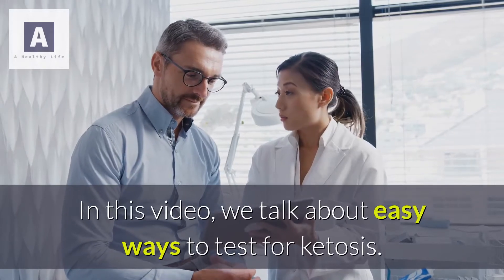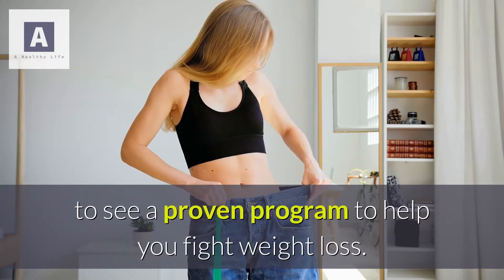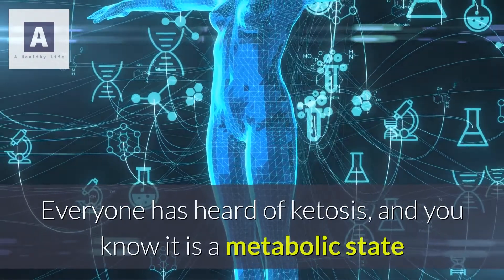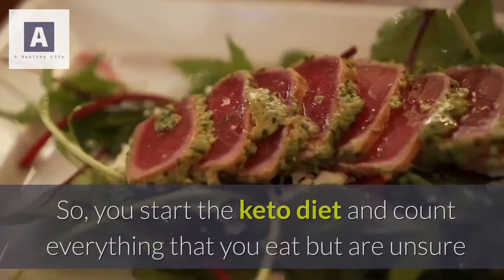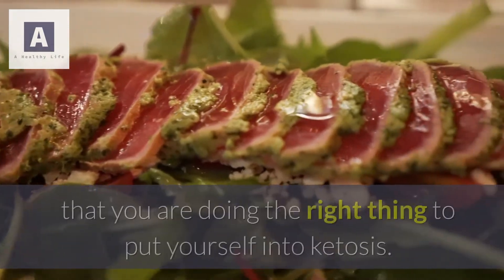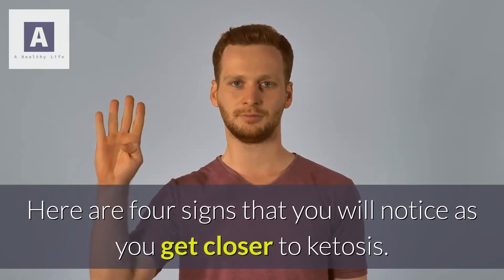In this video we talk about easy ways to test for ketosis. Everyone has heard of ketosis — it is a metabolic state that your body puts itself into to burn fat for fuel. So you start the keto diet and count everything that you eat, but are unsure that you are doing the right thing to put yourself into ketosis. Here are four signs that you will notice as you get closer to ketosis.